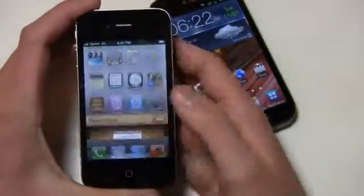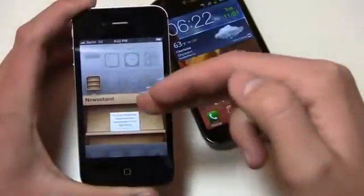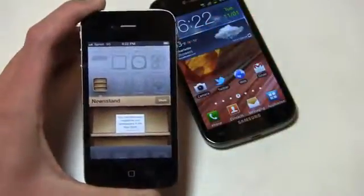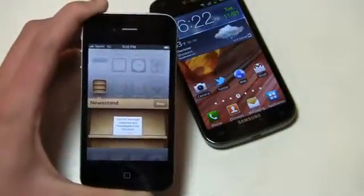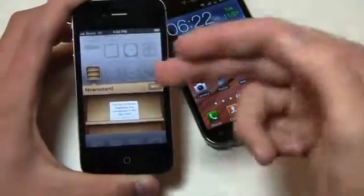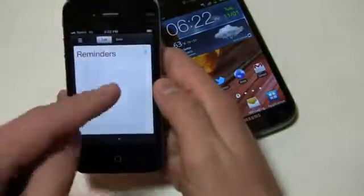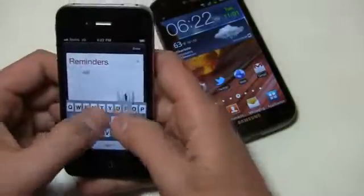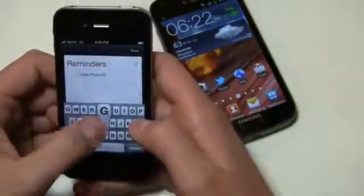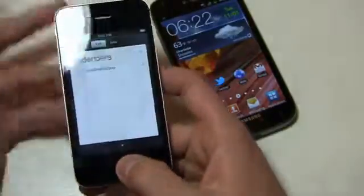And then you get Newsstand, which is a nice feature — now that it's out of beta, I can go in here, go to the store, and download the Wall Street Journal, New York Times, and have it update continuously in my little virtual newsstand. So if I travel a lot and want access to that, I've got easy access. Reminders is something new as well — I can come in here and click on reminders. I can say 'Visit PhoneDog' and quickly and easily add a reminder, or I can use Siri.